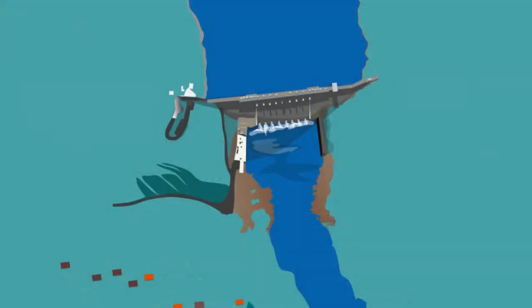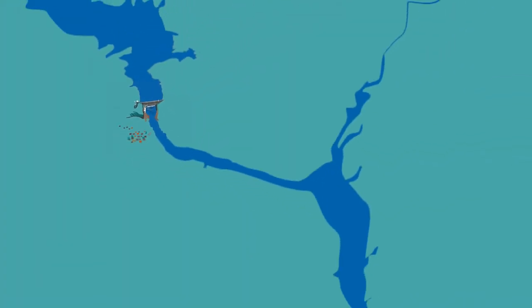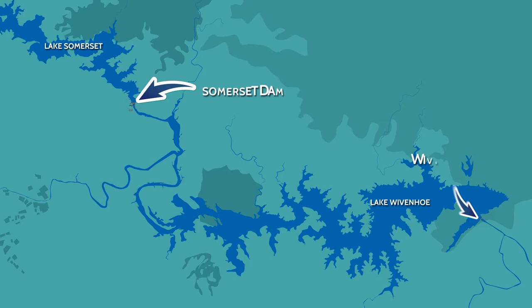Water from Somerset Dam feeds into the larger Wivenhoe Dam, so the two dams essentially operate as one large dam, or as a single system.